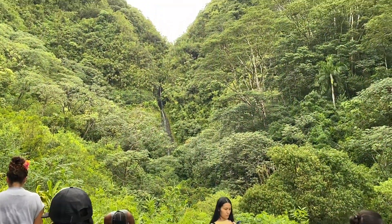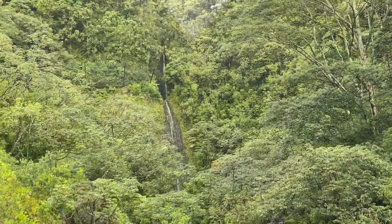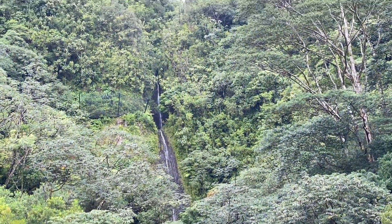We were able to see the falls — we were almost there, let's keep going! Manoa Falls is about 150 feet high.